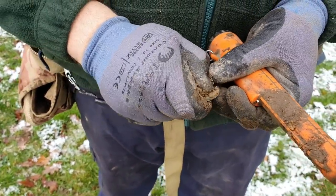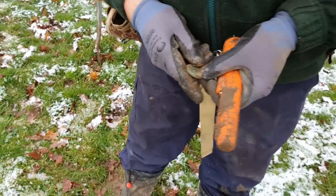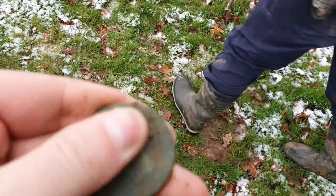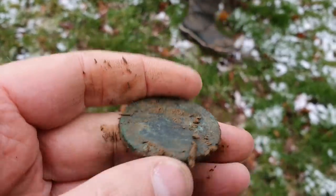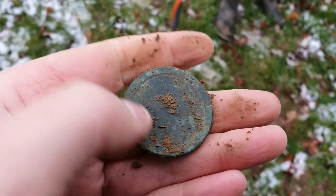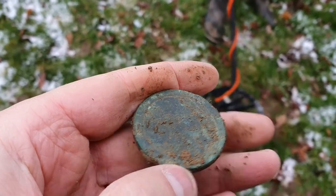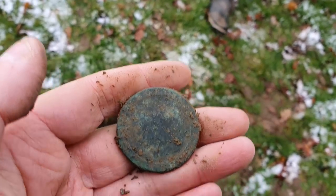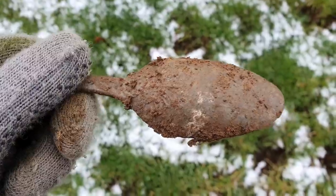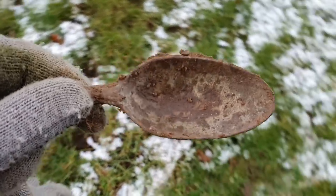And you said it'd be iron. I'm going back in because I think there's iron in there. Big water copper. Not too bad condition for a cartwheel. My next target — a big old spoon, probably pewter. Very deep, perhaps eight inches.